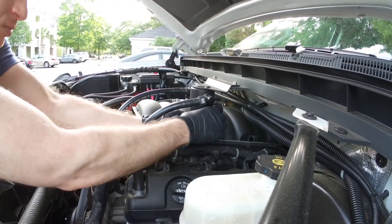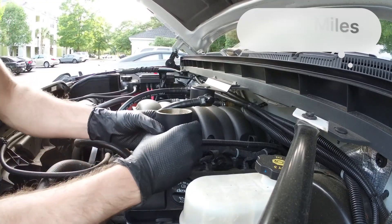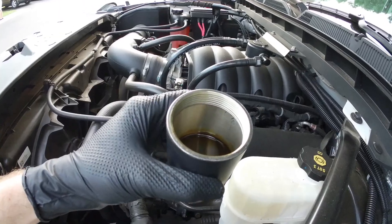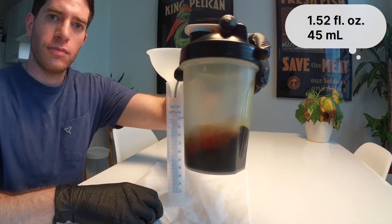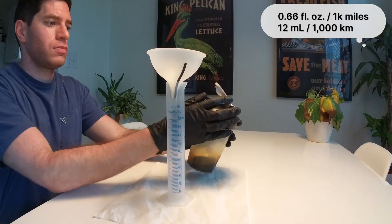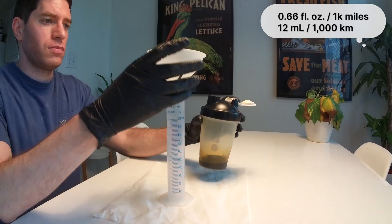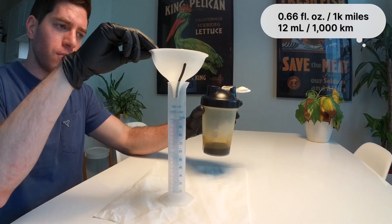I got a little lazy, so this is actually 2,302 miles, but that'll just make the calculations more robust. We definitely got some oil — this was previously getting recirculated through the engine. This came out to right at 1.52 fluid ounces or 45 milliliters, which equates to 0.66 fluid ounces, or roughly two-thirds of an ounce per 1,000 miles, or 12 milliliters per 1,000 kilometers.